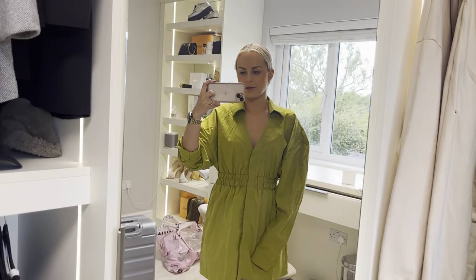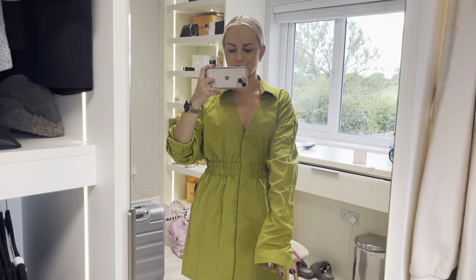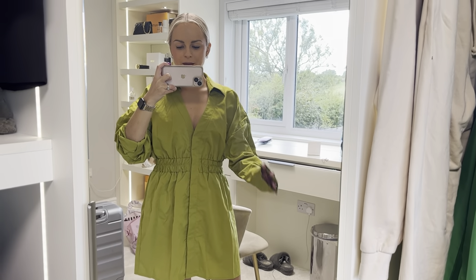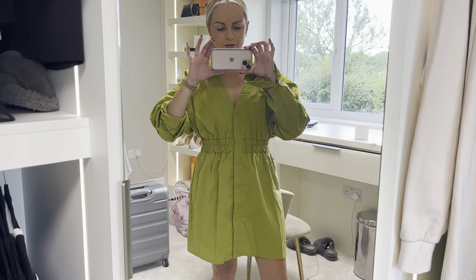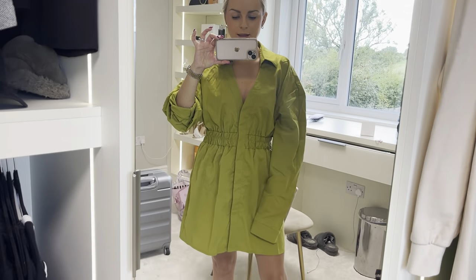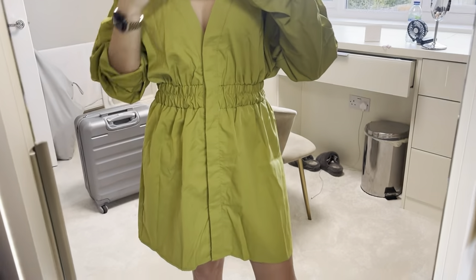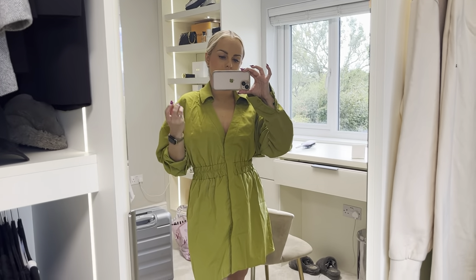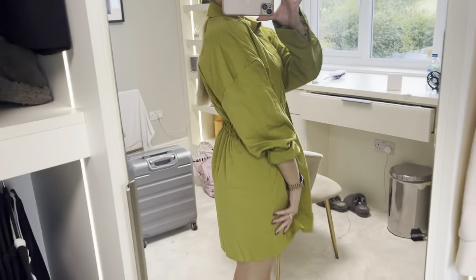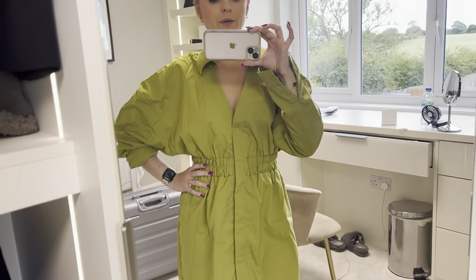This outfit, again from Pretty Little Thing, screams Molly-Mae — I'm pretty sure it's from her collection. She loves a really long sleeve. I've also tucked it up on one side just so you can see the difference in case you want to shorten the sleeves. In need of a good iron but a really lovely colour — nice olive green. It's not super soft but it's not crunchy either, it has some softness to it and it's got elastic in the middle as well, which is great for all the food we're going to eat.